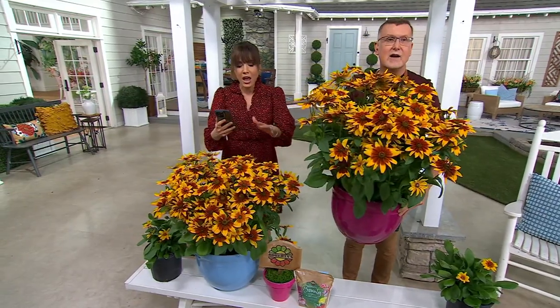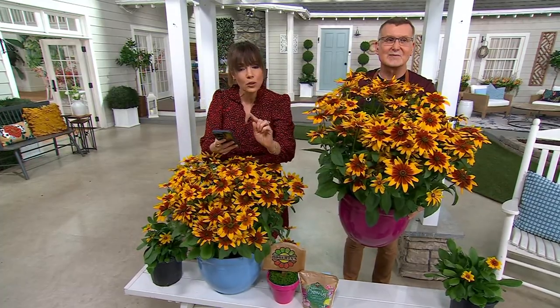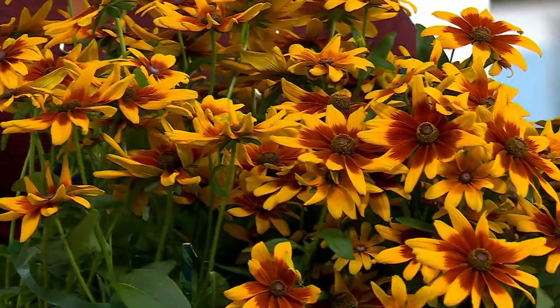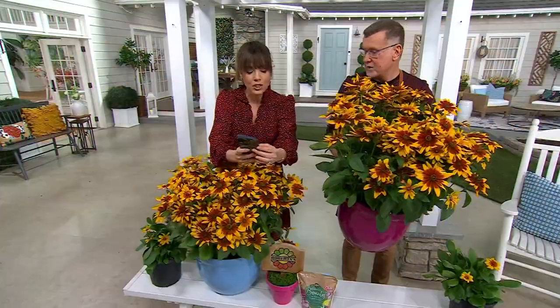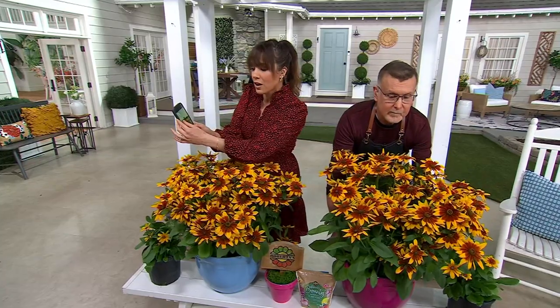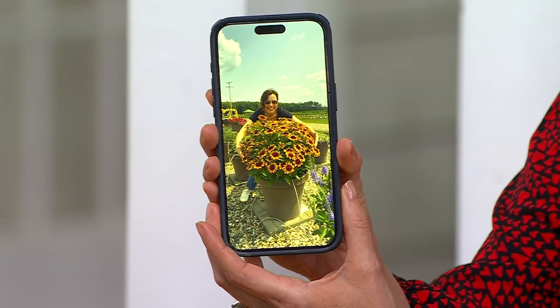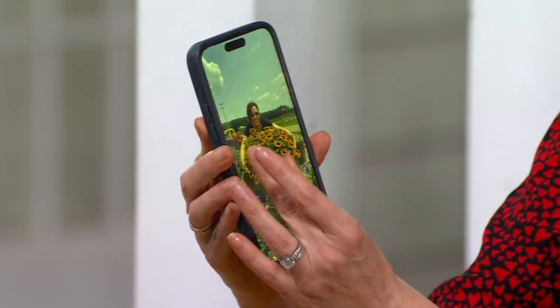Last year I went to Michigan and was in the trial gardens with this, so I'm very passionate about it. I want to show you — this was being grown in Michigan, so it got a later start than if it were in the Carolinas or even here in Pennsylvania. It was started in May. This was July 24th last year. I want you to see how big this one plant was on July 24th, 2023. Crazy huge — that's how big these plants get.